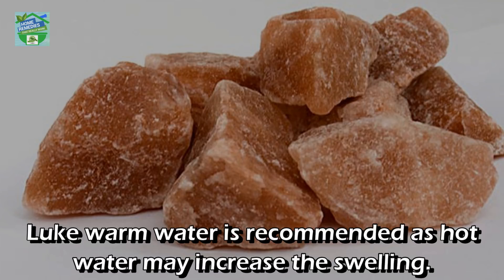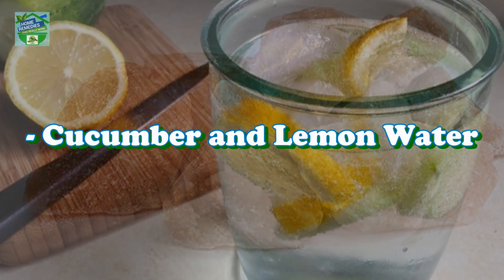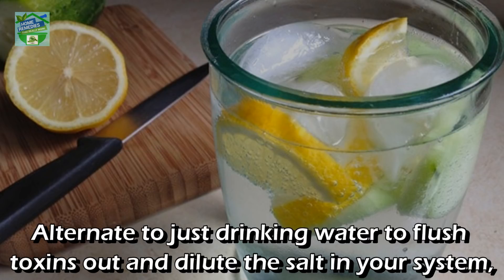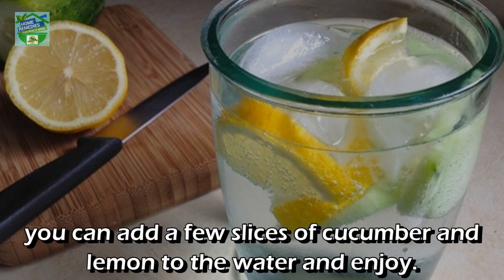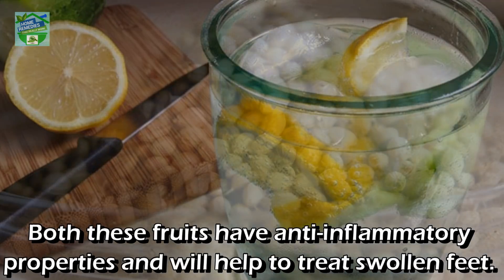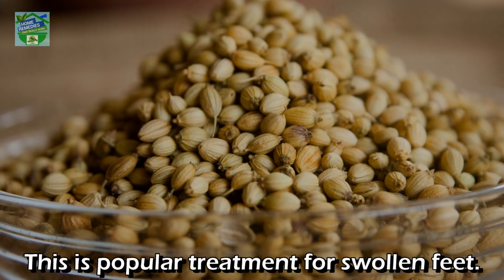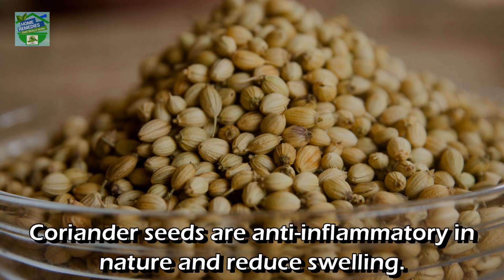Lukewarm water is recommended as hot water may increase the swelling. You can use this remedy daily twice a day until the swelling subsides. You can also add cucumber and lemon to your water as an alternative to just drinking plain water, to flush out toxins and dilute salt in your system. Both these fruits have anti-inflammatory properties and will help treat swollen feet.